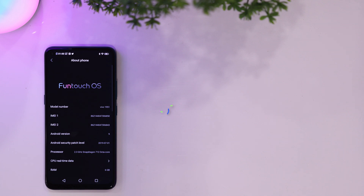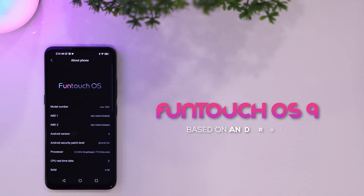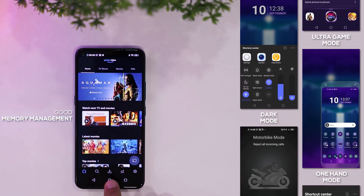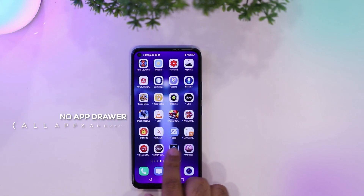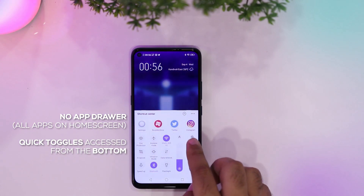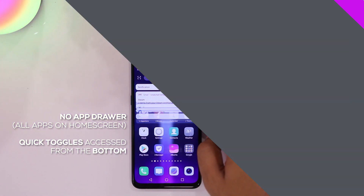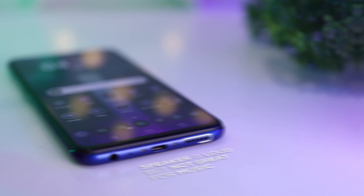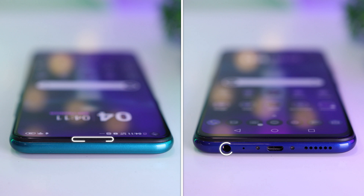An area of this phone which may or may not be to your liking is the software. While it's extremely feature-packed, polished, and offers good memory management, the UI is quite different from stock Android, so Android purists might not enjoy it. The single bottom-firing speaker is loud but the sound quality is not that good. However, the sound via its audio jack as well as the earpiece is fine — no complaints there.